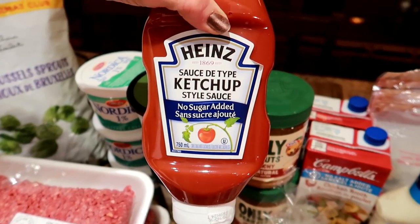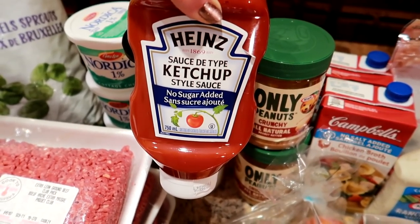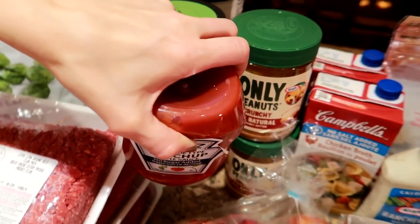We also got this no-sugar-added ketchup — that's Nicole's favorite. Kyle likes adding it to his eggs. Nicole's Italian, so eating ketchup on eggs is basically a sin. Kyle insists he can't be the only person who puts ketchup on eggs and asks viewers to let him know if they're ketchup-eggers. Nicole suspects it might be a Canadian thing.